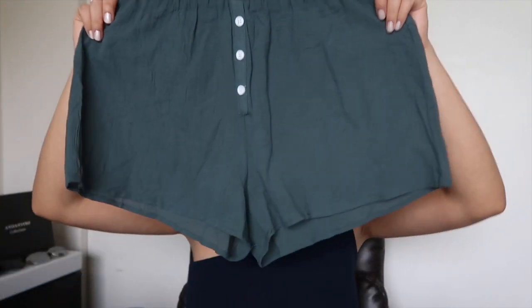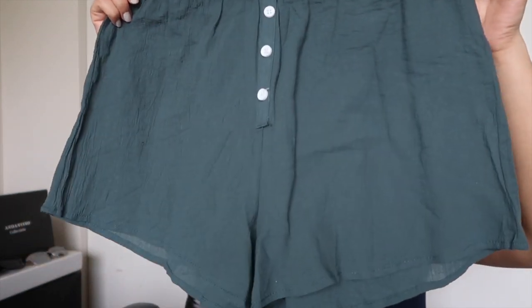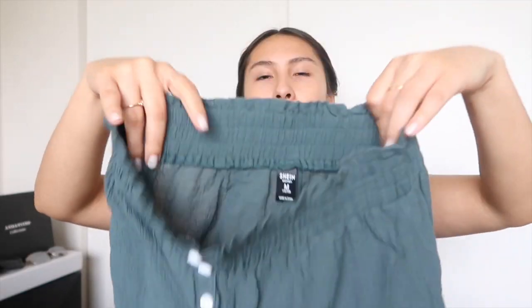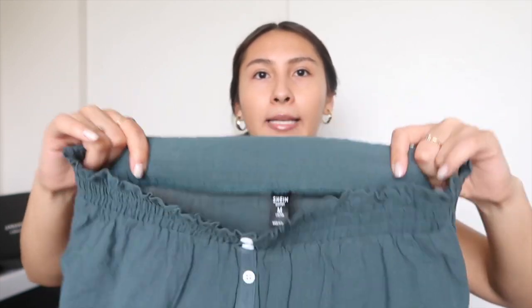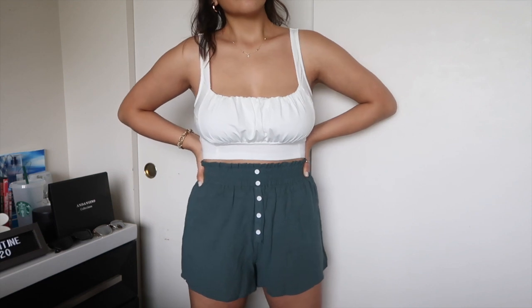Next I have these dark green shorts, mainly for summertime. I think these are absolutely gorgeous. These are 100% cotton with an elastic waistband. This one fits very snug around my waist and is very high-waisted, which I really love. I paired it with a white top.